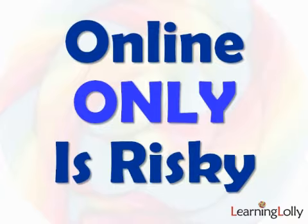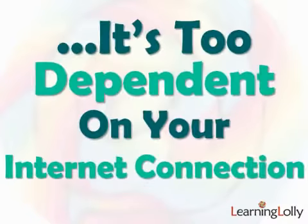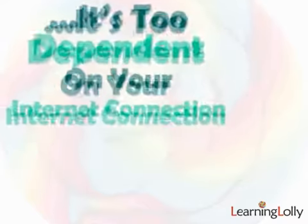It's generally best to avoid training that's purely online. You want actual physical CD or DVD ROM course materials so that you can use them whenever and wherever you want, and you're not totally reliant on your broadband connection.